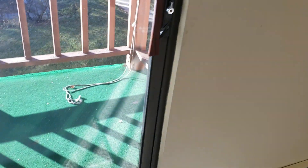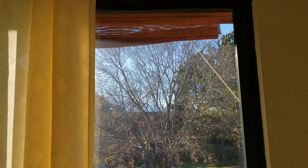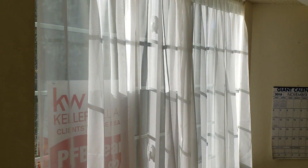This door is original. It's not too hard to slide, but it obviously doesn't feel like it's brand new. Baseboard heating. These windows are new, or newer anyway — they're vinyl.